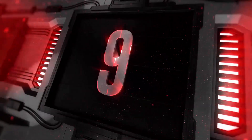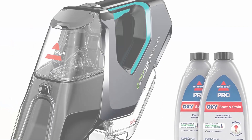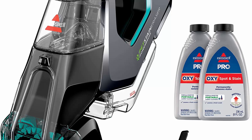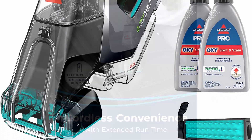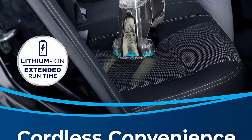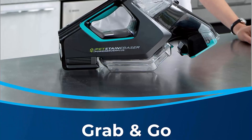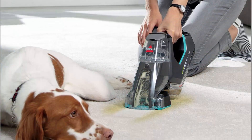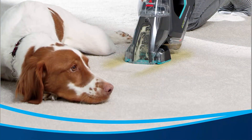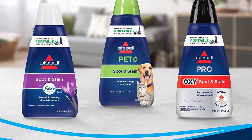Top 9: Bissell Pet Stain Eraser Power Brush 2837. Every purchase saves pets — Bissell proudly supports the Bissell Pet Foundation and its mission to help save homeless pets. Features a rotating Dirt Lifter Power Brush, the only portable carpet cleaner with a rotating brush to power through tough spots and stains with minimal effort. Cordless machine includes a lithium-ion battery with extended run time.